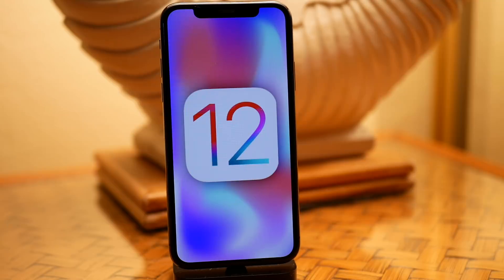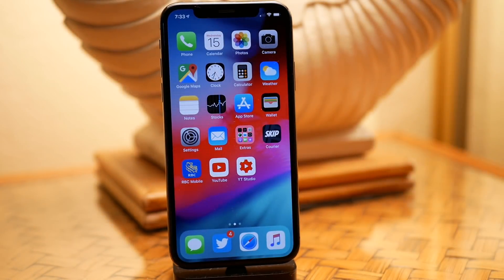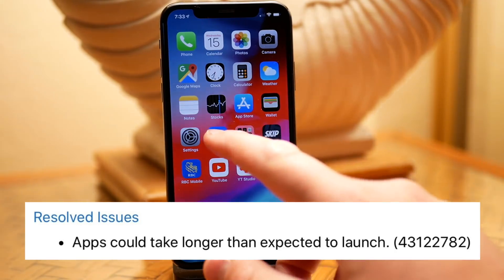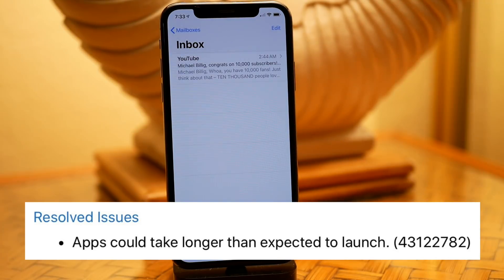This comes just two days after the release of iOS 12 developer beta 7. Apple actually took away iOS 12 beta 7 from their servers approximately two and a half hours after they released it. There was an issue where people's phones were still indexing, and whenever you tried to open an app you would see the shadow on the app icon but the app would not open — it would take about 10 to 20 seconds.